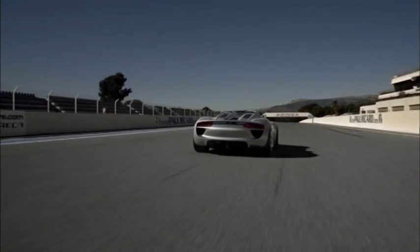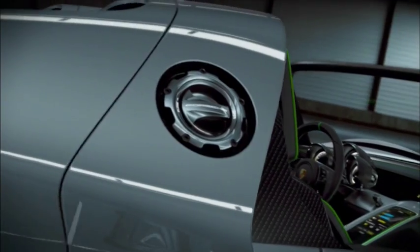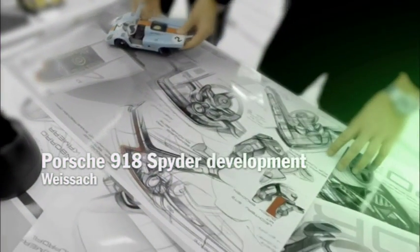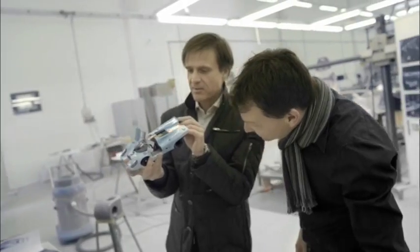Equally record-breaking with a moderate driving style — fuel consumption of about 3 liters per 100 kilometers and CO2 emissions of about 70 grams per kilometer are possible. And the Porsche 918 Spider can be driven on electric power only, with a range of up to 25 kilometers.